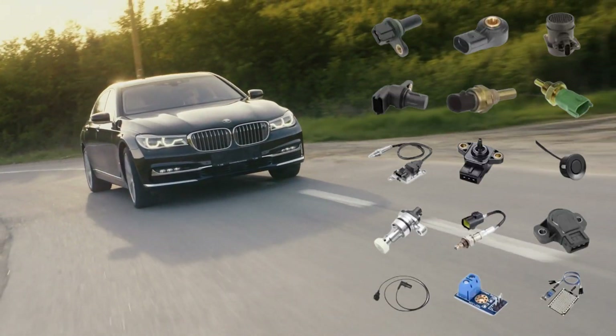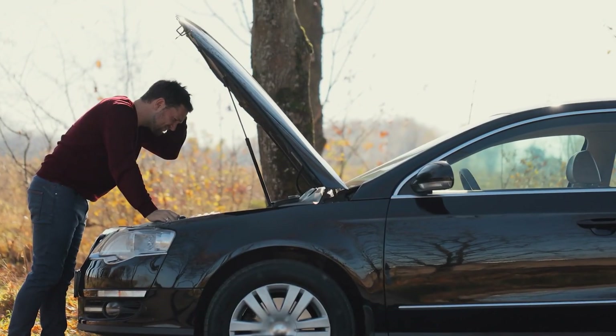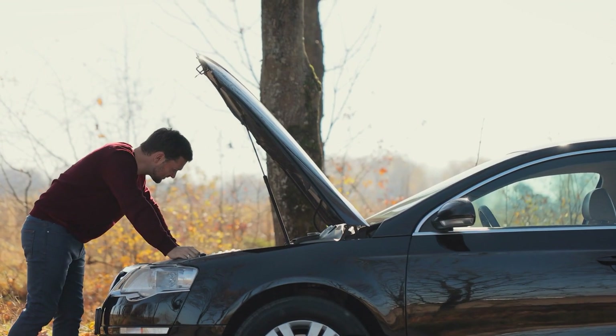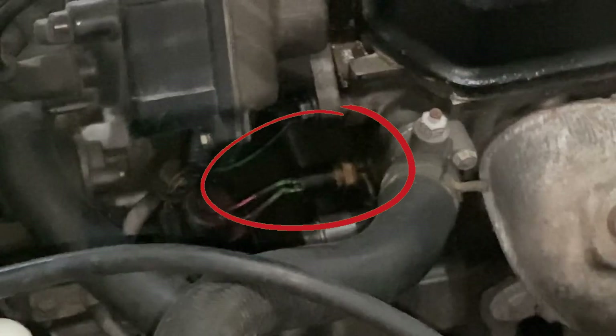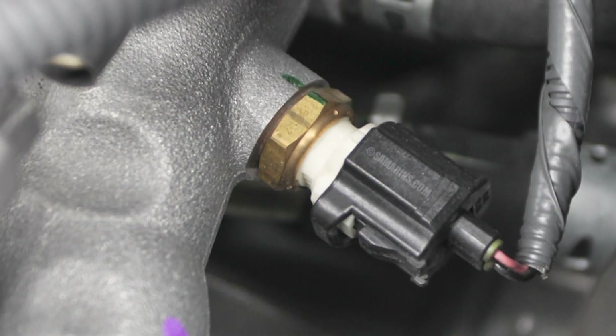Modern cars use a network of sensors to keep track of how well the engine is running. If one of these sensors stops working, it can cause several worrying symptoms. One sensor that's especially sensitive is the engine coolant temperature sensor, and if it stops working, it could lead to serious problems.